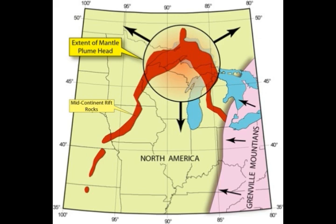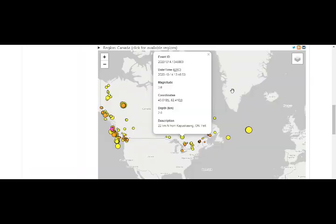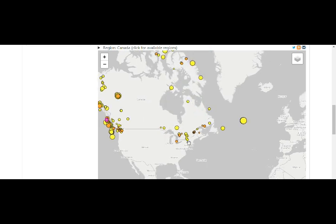Here we are at the USGS/Berkeley earthquake map looking at today's earthquake — a very shallow earthquake, about a mile or two down, magnitude 3.6 in Ontario, Canada, north of Ottawa, north of Lake Huron. We also had one, as shown on the Canadian earthquake map, about two weeks ago — again magnitude 3.6, at a depth of two kilometers, basically again north of Lake Huron. You can see the amount of earthquake activity around that area.